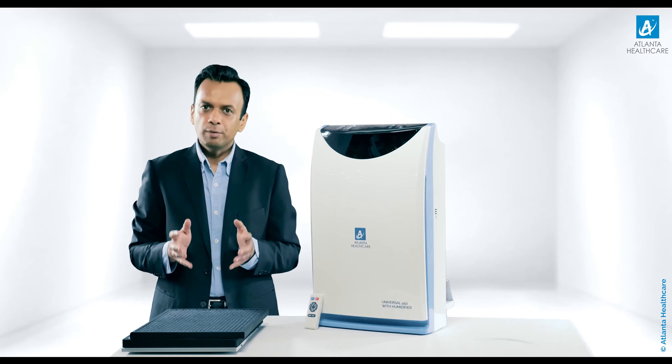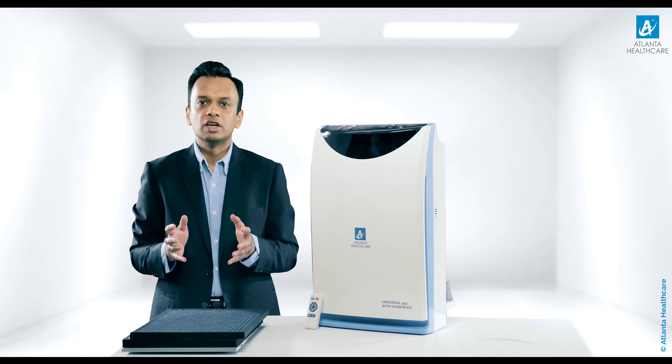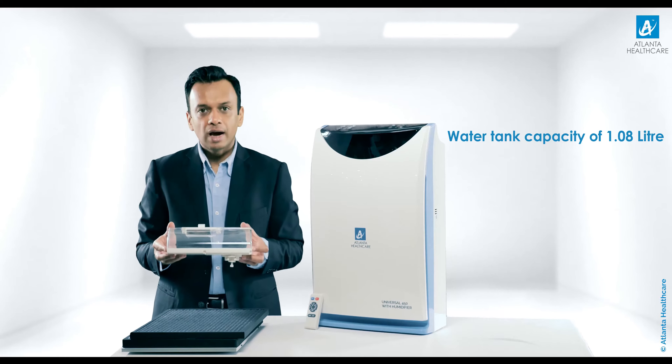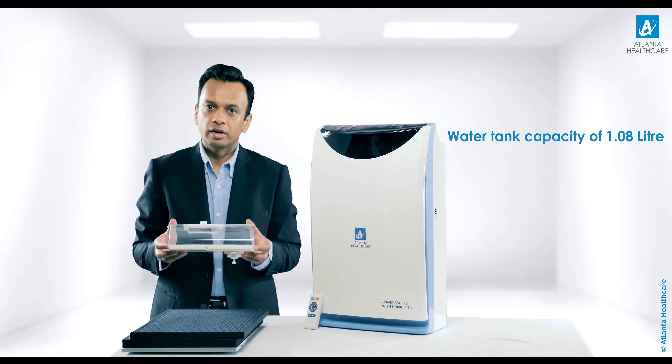The air purifier comes with a water tank capacity of 1.08 litres for the humidification function. The water tank is placed at the back of the air purifier. Please use only purified water to fill this water tank.